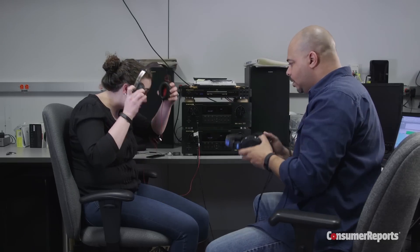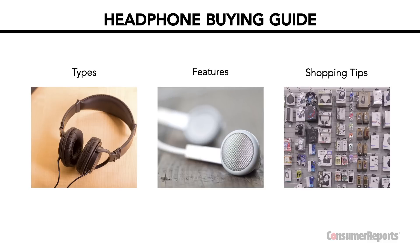At Consumer Reports, our audio technicians listen to thousands of hours of music every year to formulate our headphone ratings. This interactive buying guide will arm you with their expert knowledge to pick the model that best suits your needs, so click any chapter to skip around.